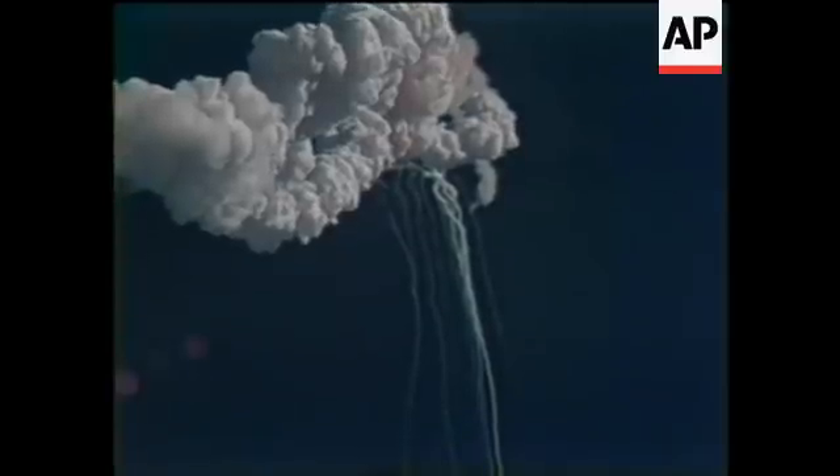Flight controllers here looking very carefully at the situation, obviously a major malfunction. We have no downlink. We have a report from the flight dynamics officer that the vehicle has exploded. Flight director confirms that. We are looking at checking with the recovery forces to see what can be done at this point.